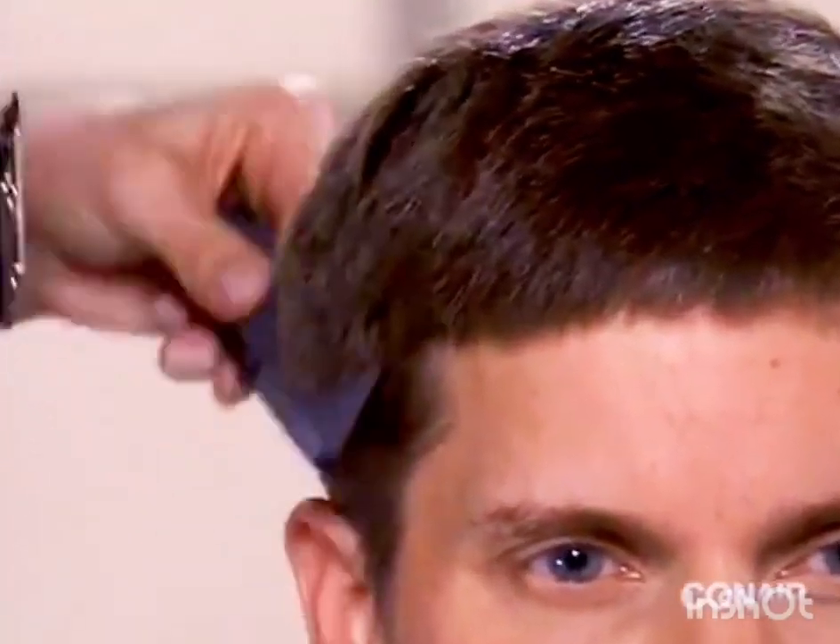Now using the clipper-over-comb technique, move around the mid-head to blend the layers evenly.